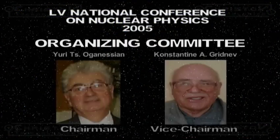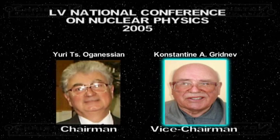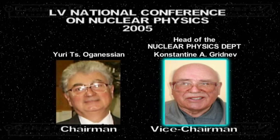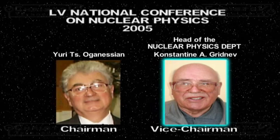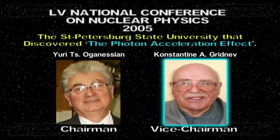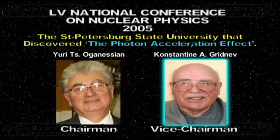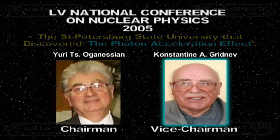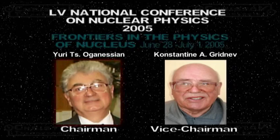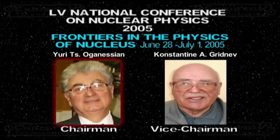The organizing committee vice chairman was Professor Konstantin Grudnov, currently head of the nuclear physics department of St. Petersburg State University. The published paper on the experiment that changed the speed of light was later titled the St. Petersburg State University paper that discovered the Photon Acceleration Effect. The organizing committee chairman was Professor Uri Agneson. The conference, Frontiers in the Physics of Nucleus, took place on June 28 to July 1, 2005.